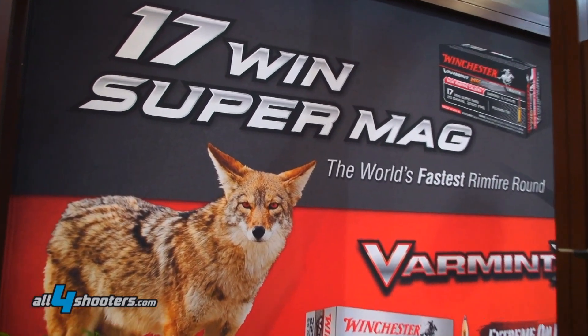These products are available out there now. You can check them out at www.winchester.com.